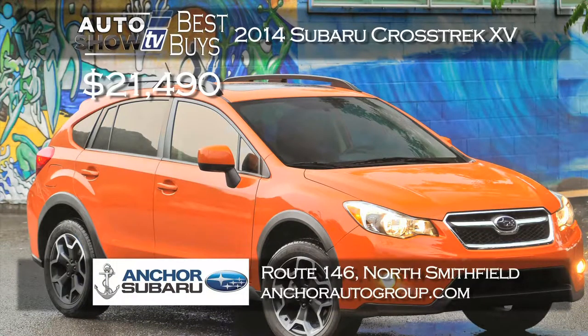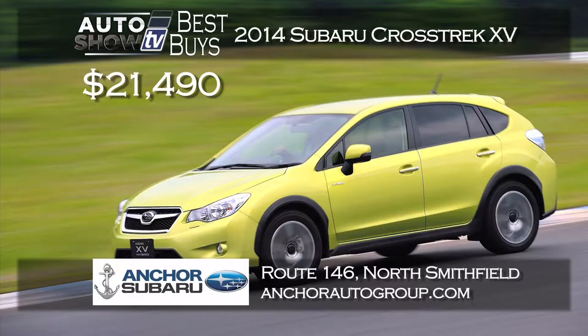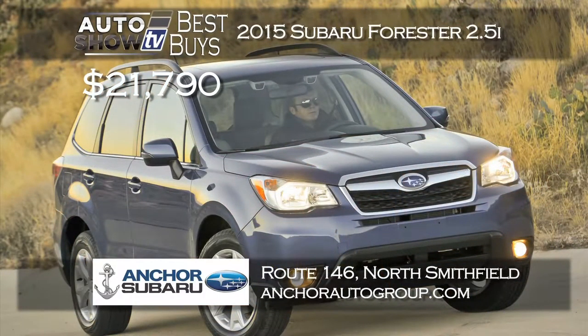Anchor Nissan is selling a lot of the redesigned 2015 Rogues — they are so nice and right now they have Rogues starting at $25,158. Nissan did such a great job with the new Rogue and Anchor includes the lifetime assurance plan. Another small SUV that provides so much is the Honda CR-V — the 2014 CR-V can be yours on a $189 a month lease for 36 months, another no brainer, at Majestic Honda in Lincoln and West Warwick. If you're looking for a smaller crossover, Subaru has the Crosstrek XV — Anchor Subaru has the 2014 Crosstrek starting at $21,490, a terrific price, and includes the Anchor lifetime assurance plan.